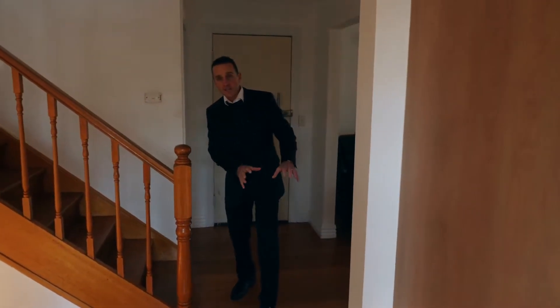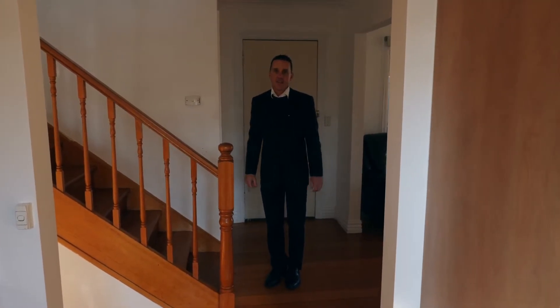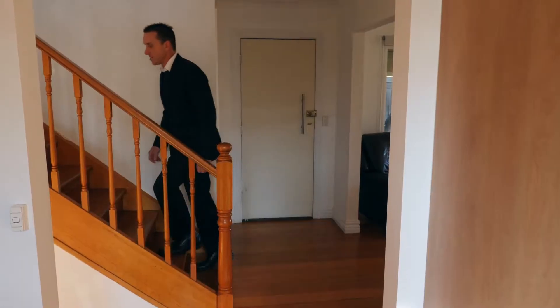What I'm going to do from here is take you straight upstairs and then we'll continue through the house to the outdoors. So come on up the stairs and take a look.